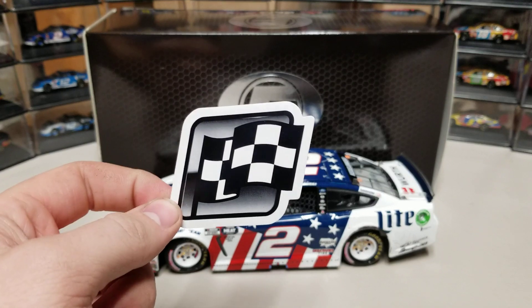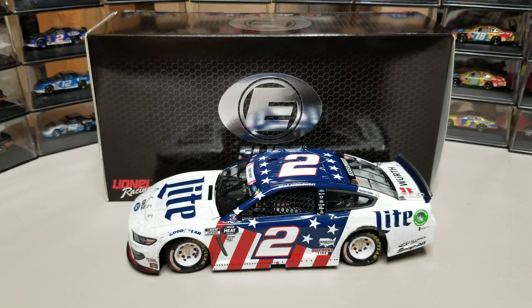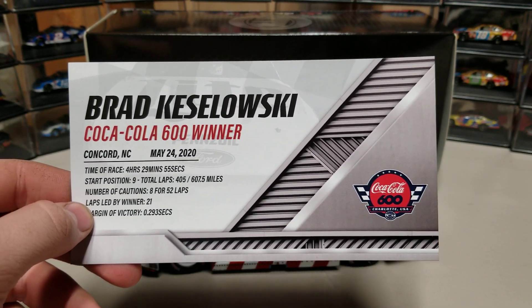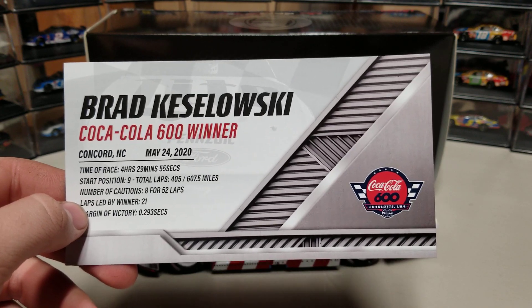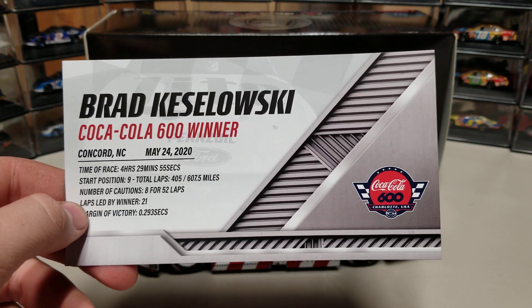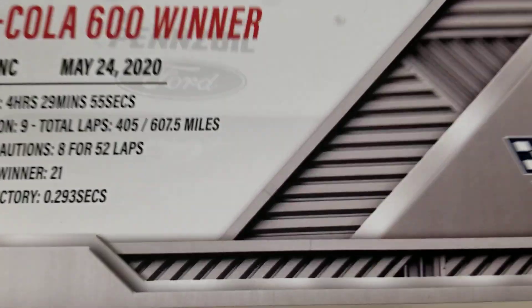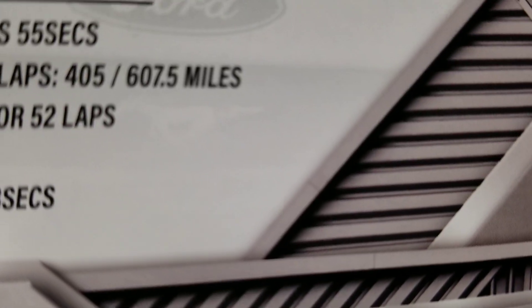There you see the winner sticker — black and white with a kind of fade going on. And here we go: Brad Keselowski, Coke 600 race win, four hours and 30 minutes. It's a long race so that's not surprising. He started ninth, 405 laps for 607 miles.